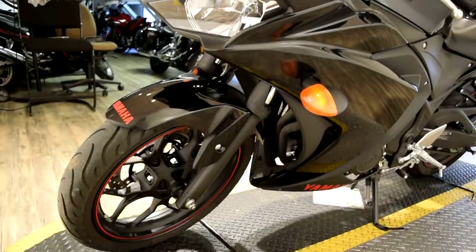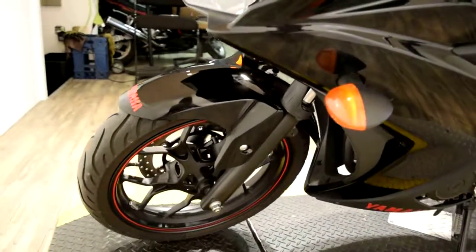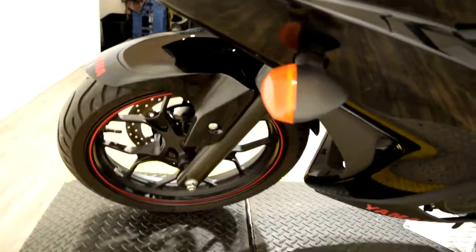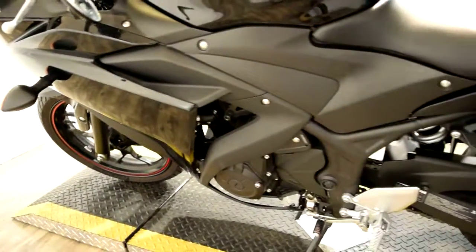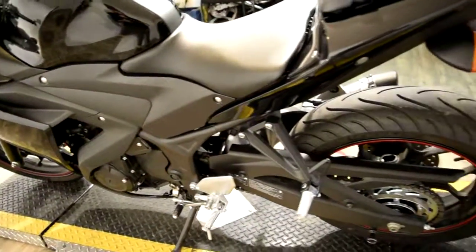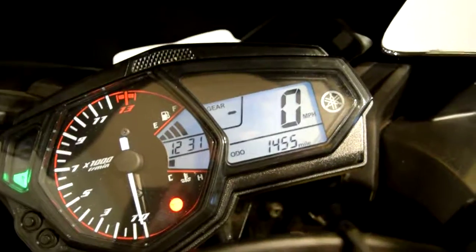If you're interested in this bike, give us a call right away. The number is 847-526-0500. Or you can always come in person, check out all of our inventory, and take something home today. The address is 315 North Rand Road in Wauconda, Illinois.